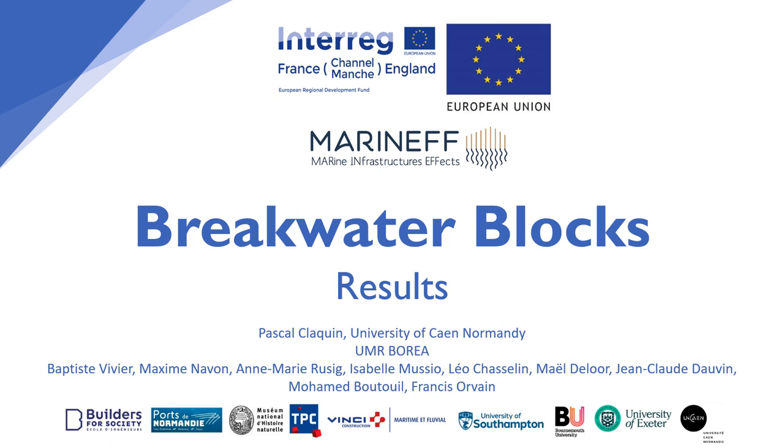Welcome to the MARINEF breakwater block results video. My name is Jess Bone and I'm a research assistant for the MARINEF project.